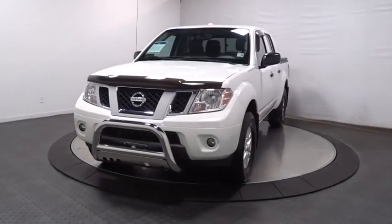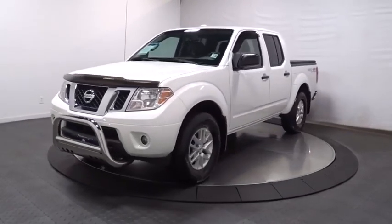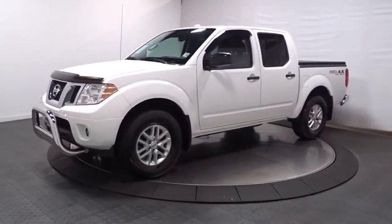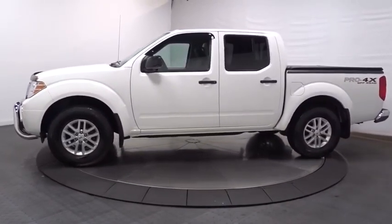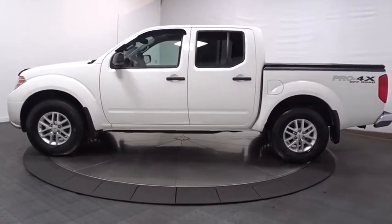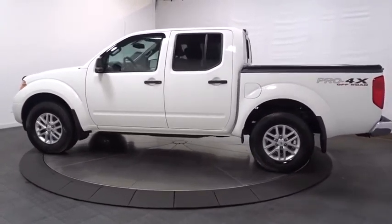Looking for the right vehicle? Check out the 2016 Nissan Frontier. The Nissan Frontier offers a full-length, fully-boxed frame for strength, serious off-road capabilities, and a five-star rating for side impact crash safety.